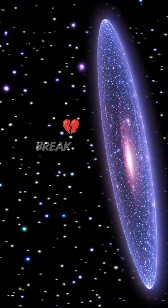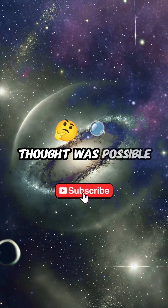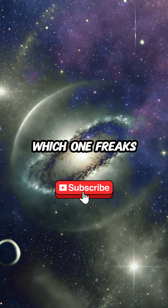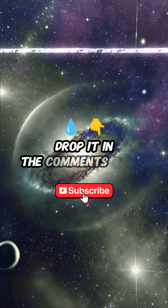These galaxies break the rules of what we thought was possible. Are they mistakes of nature or something stranger? Which one freaks you out the most? Drop it in the comments below.